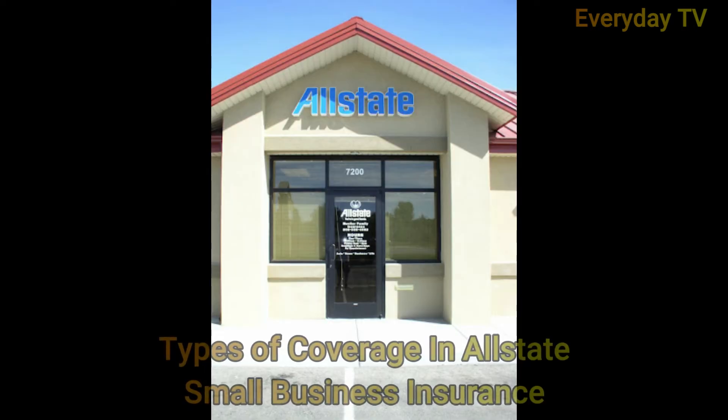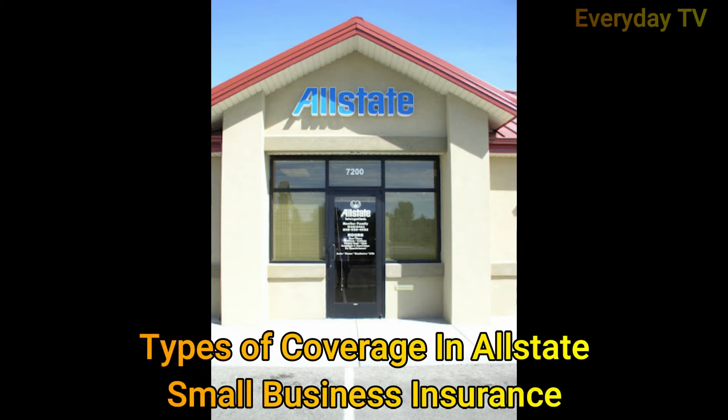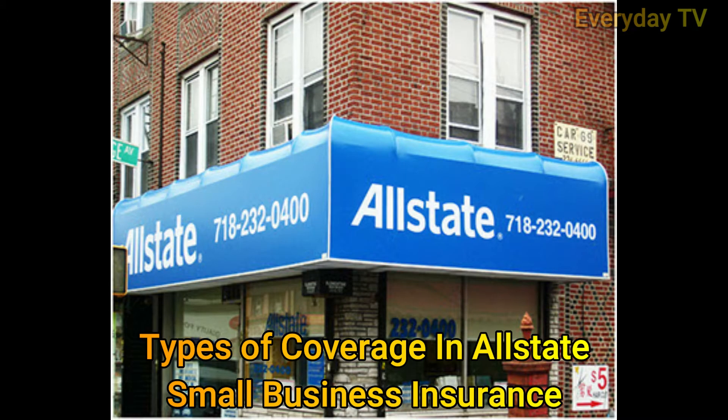Pro number five: discounts may be available when you bundle your commercial auto insurance and BOP. Now we'll look at the types of coverage in Allstate Small Business Insurance.